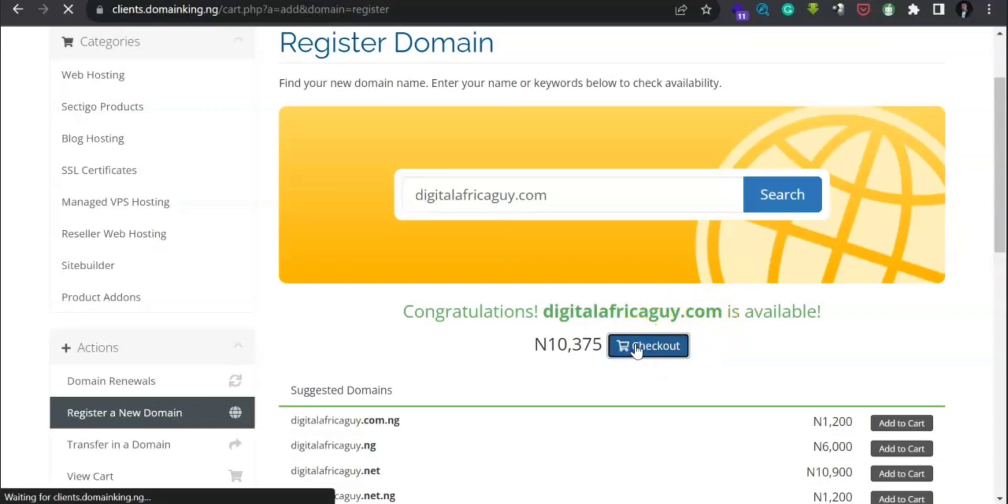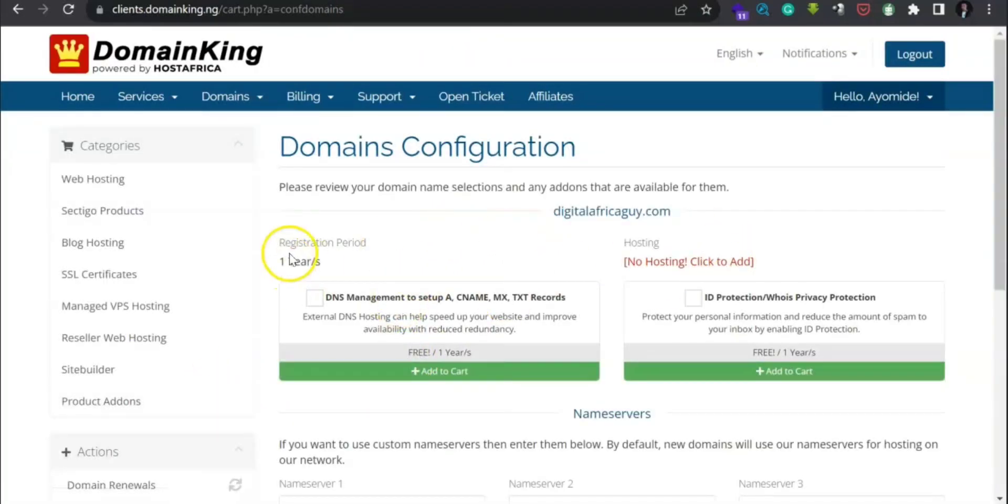Click 'Check Out'. Now look at it here — it says you have a domain but there is no hosting. Digitalafricaguy.com does not have hosting, so you need to add hosting to your domain. To do that, click on 'No Hosting — Click to Add'.